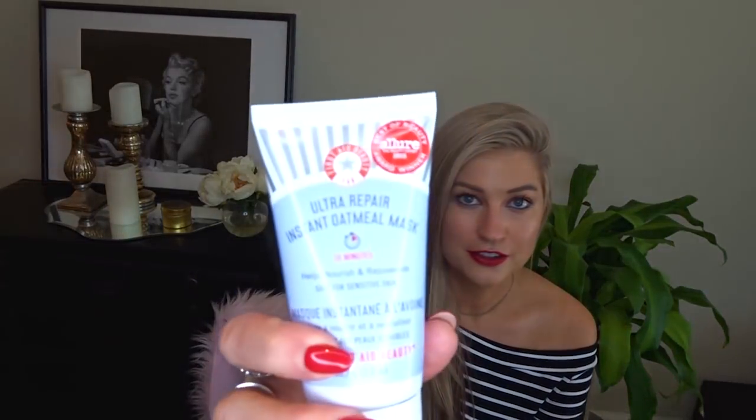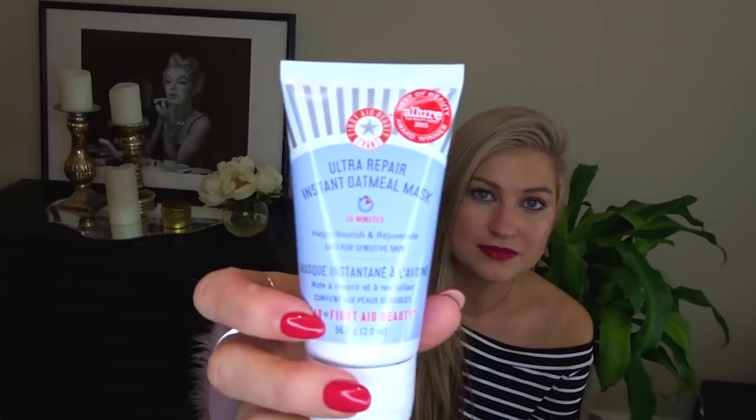I also restocked one of my other favorite masks of all time — the First Aid Beauty Ultra Repair Instant Oatmeal Mask. I have very sensitive, reactive, finicky skin, and seeing as skincare is like my top passion and hobby, my skin goes through a lot. So this mask is like my tried and true — calm things back down, bring me back to a neutral happy skin place. It's a very soothing mask, you can put it in the fridge, and you can put all of your skincare in the fridge — it's a million times better.